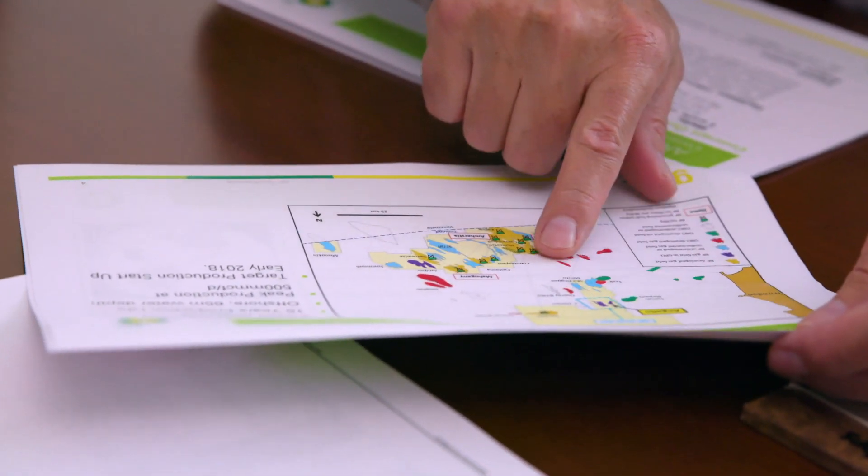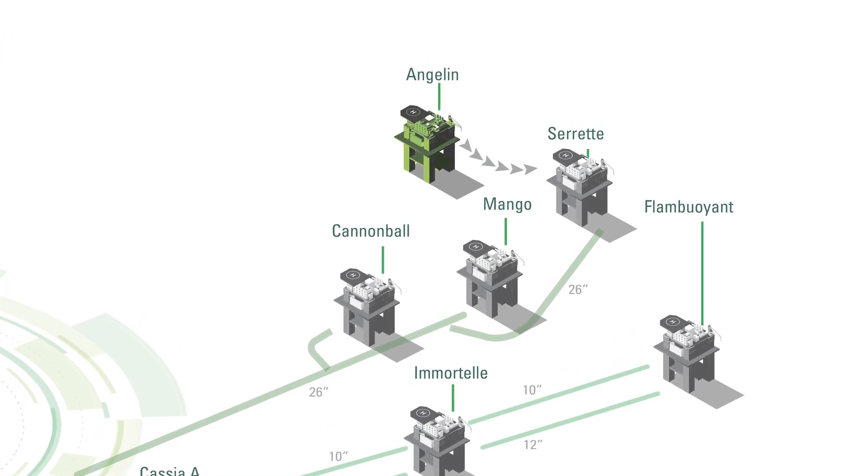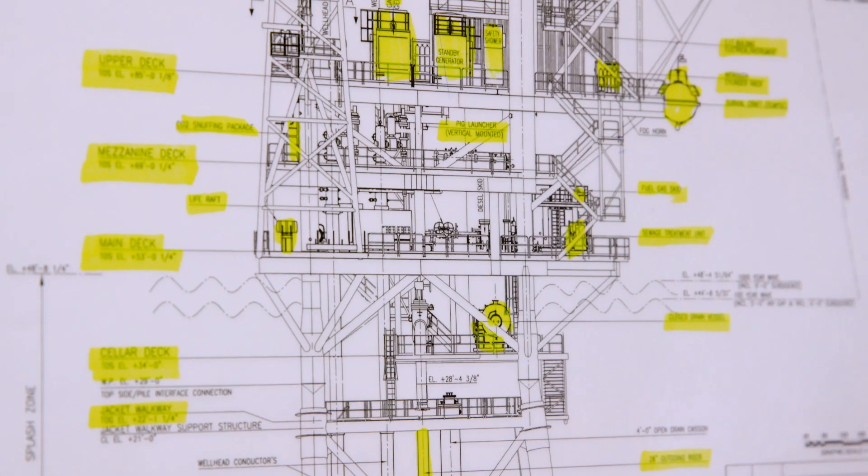The Angelin field is located 25 miles off the east coast of Trinidad. It is a six-slot, normally unmanned installation with a 26-inch export line.